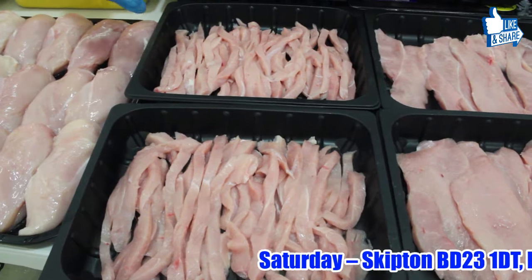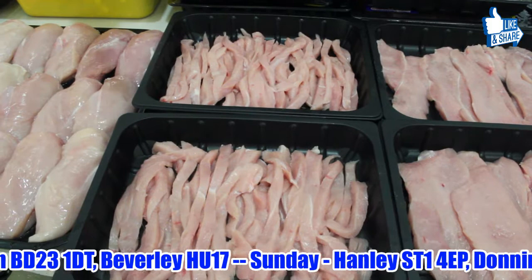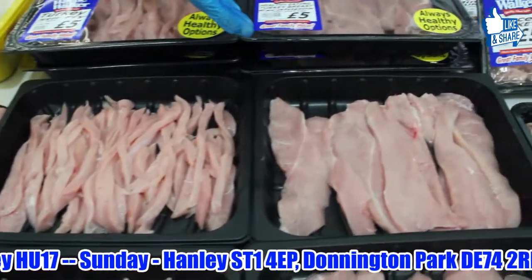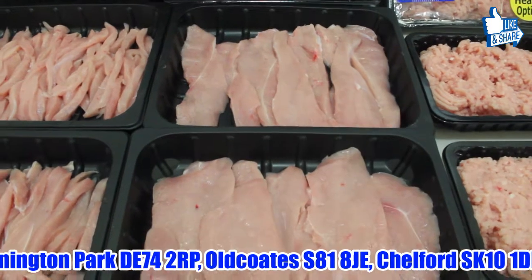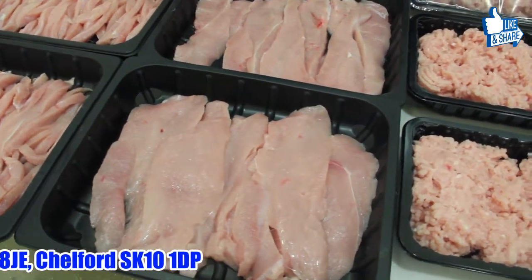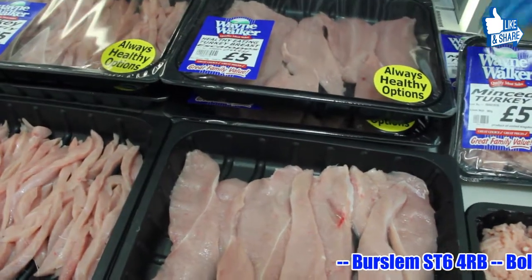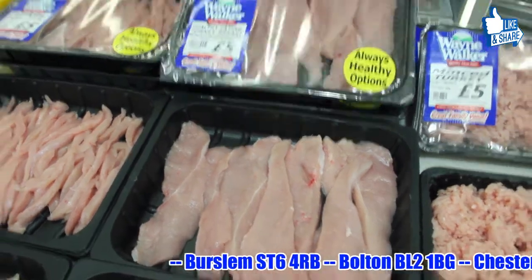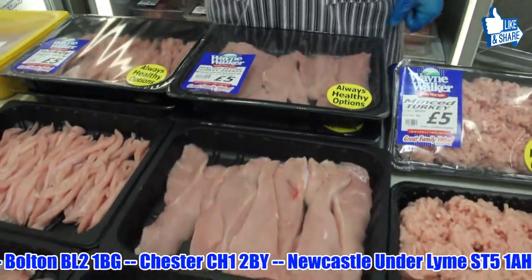Now this is your turkey stir fry. Eight to nine quid a tray, we're going a fiver. Then you come over to your turkey escalopes — look at this. If you fancy changing it from your steak to turkey steaks, we're going a fiver a pack. You are saving 40 odd percent on the prices here. Eight to nine quid a pack, we're doing them for a fiver. Five turkey steaks for a fiver. And this is wonderful.